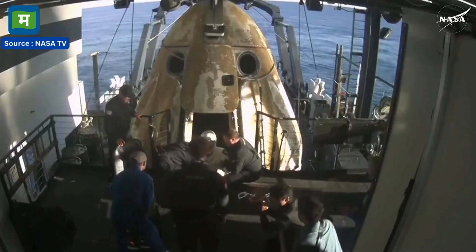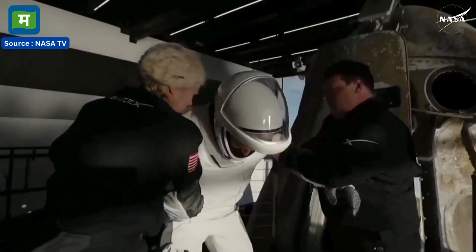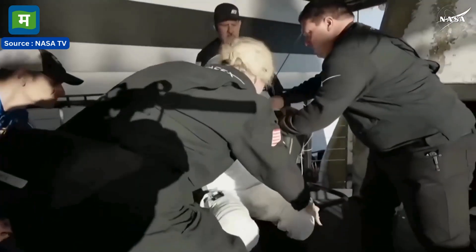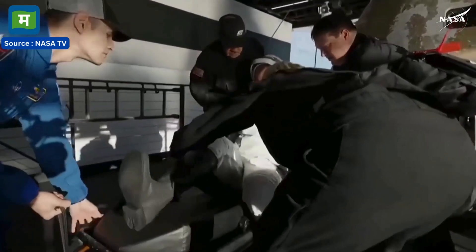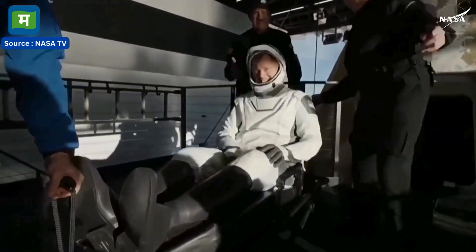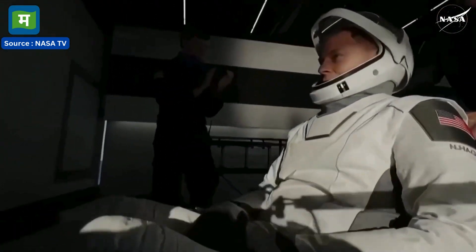We can see folks on board clapping as our first crew member — and that is NASA astronaut Nick Haig, commander of Crew Nine — now out of Crew Dragon Freedom. Some smiles, thumbs up, and a wave. Can't get any better than that.